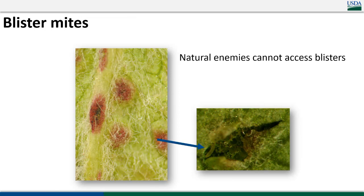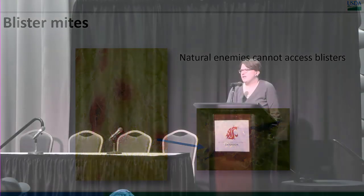I'd be remiss if I didn't briefly mention pear blister mite. This tends to be more of a problem for organic folks. It is incredibly difficult to control — people ask me for recommendations and it's very, very difficult. This slide shows why: these are the blisters on the leaf surface with a dark reddish-purple color. The mites are most of the time inside those blisters. That makes it really hard for natural enemies — nothing goes inside — and it also makes it hard for pesticides to reach them.